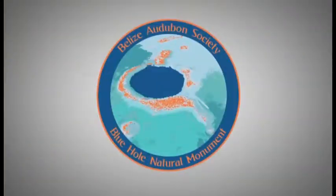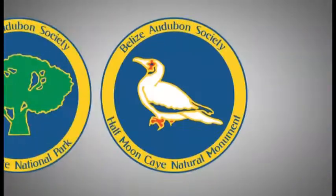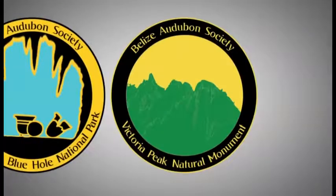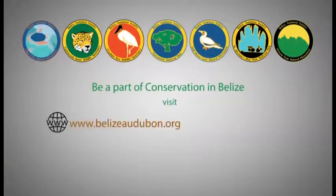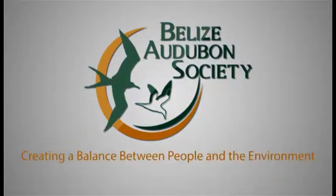So no matter how you define fun and adventure, the Belize Audubon Society invites you to enjoy your Belize. Contact us for more information about our programs or to plan your next adventure. The Belize Audubon Society — creating a balance between people and the environment.